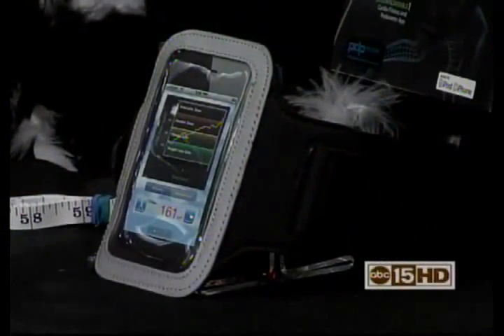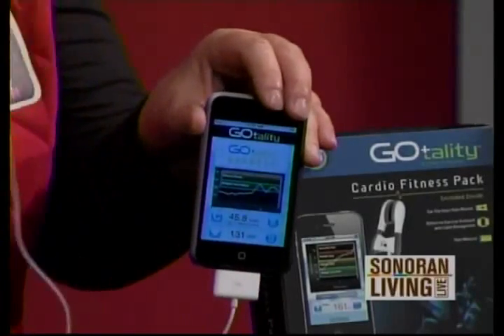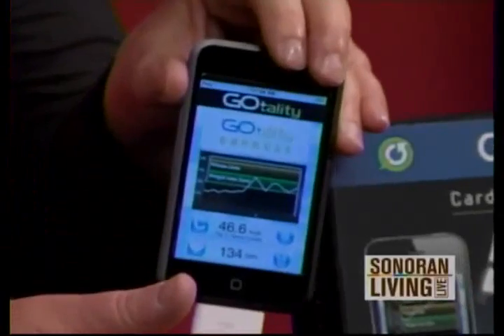The next thing I brought in is called the Gotality. You get an armband, and what you do is take your iTouch or your iPhone and download the free app. You can do continual cardio monitoring when you're working out. You can also use the GPS feature on your iPhone and track where it is you're going.